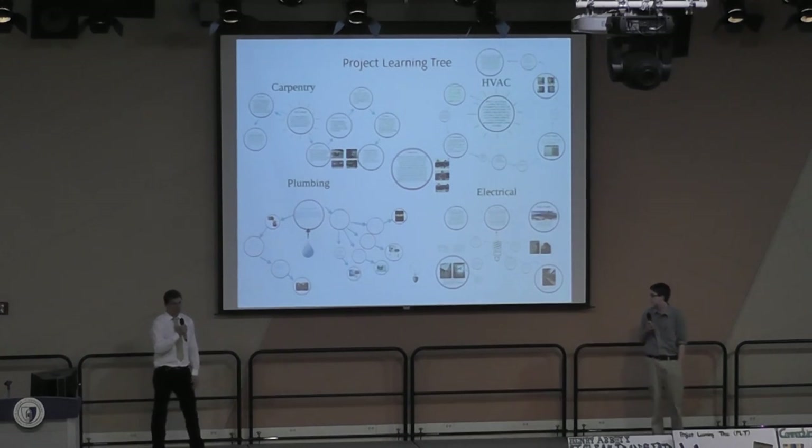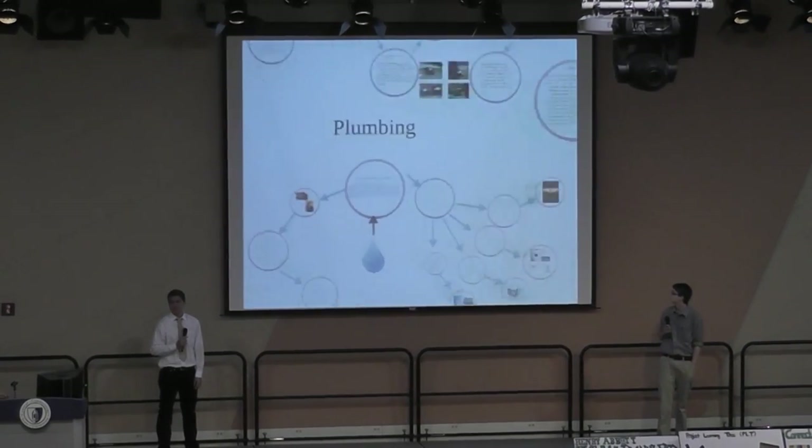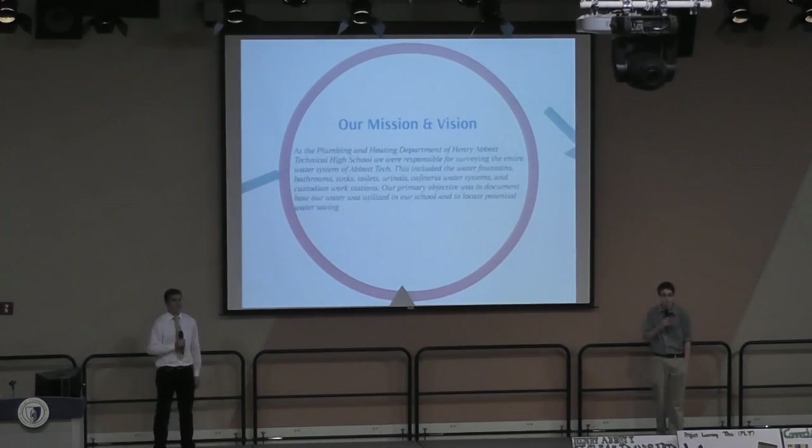Hi, I am Colt Patrick and this is Liam. We are from Henry Abbott Tech Plumbing and Heating Shop. As the plumbing and heating department of Henry Abbott Technical High School, we are responsible for surveying the entire water system of the plant. This included the water fountains, bathrooms, sinks, toilets, urinals, and cafeteria water systems.